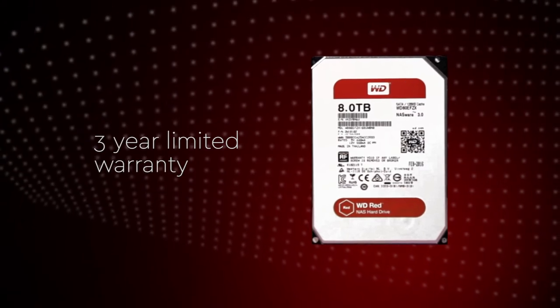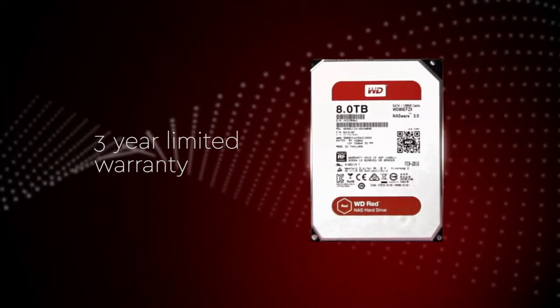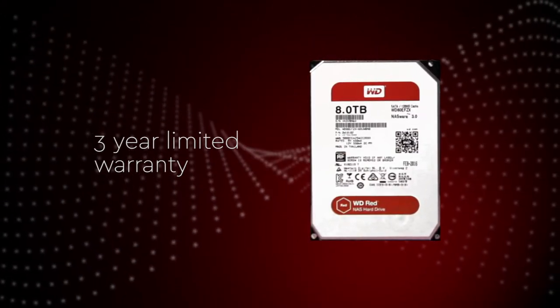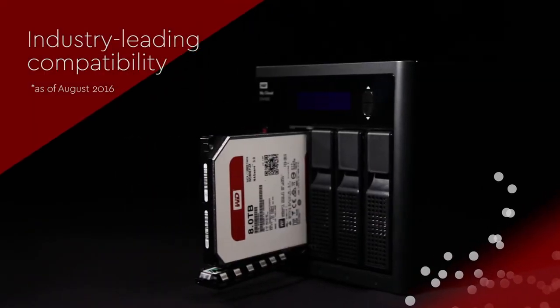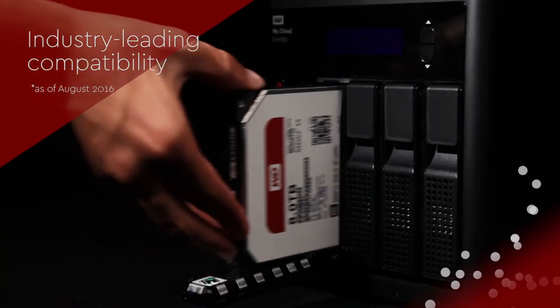Every WD RED drive comes with premium customer support and a 3-year limited warranty, so you can confidently build or upgrade with reliable network storage. WD RED drives offer extensive partner compatibility and work with many NAS systems.